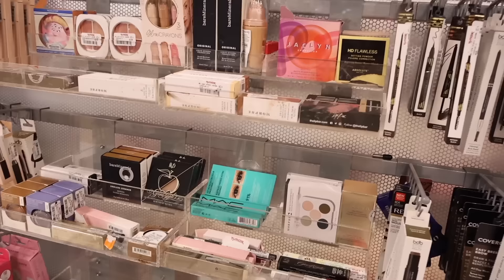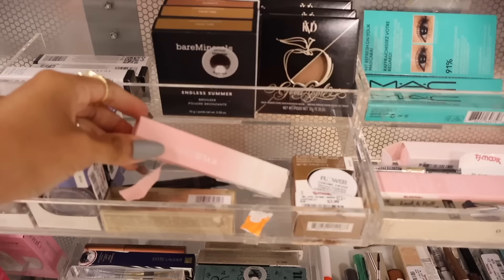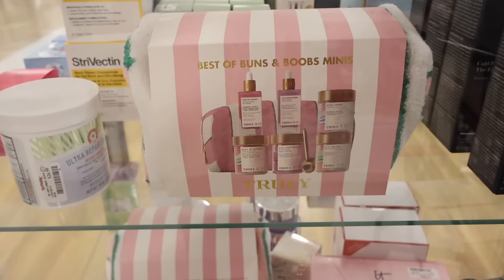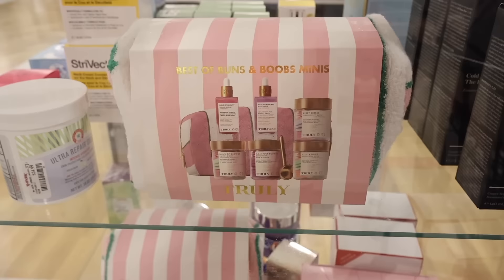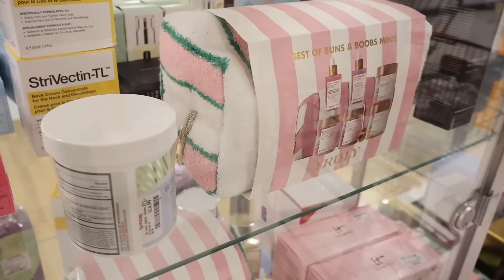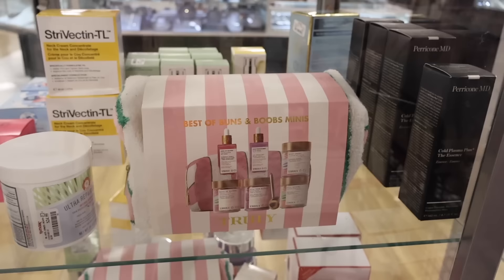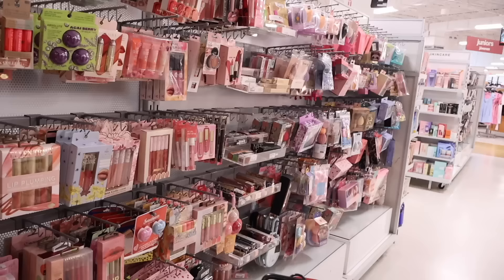Let's go ahead and look at the makeup section — I love looking at makeup at this location because they always have new Buxom lip plumpers. I see Kylie Cosmetics again — the complexion correction stick for only $7. I also saw this set last time: the 'Best of Buns and Boobs Mini' for $35 — you get the berry cheeky, nice melons, and a really cute summer tote. Best value, and there are two of these here.